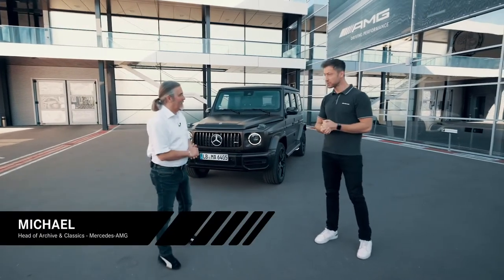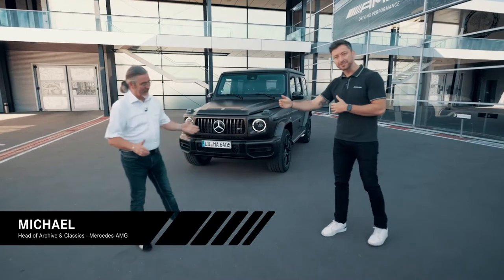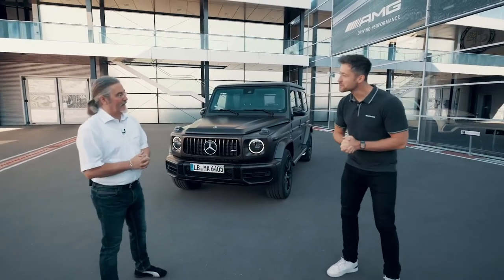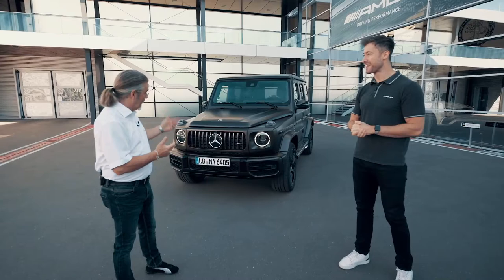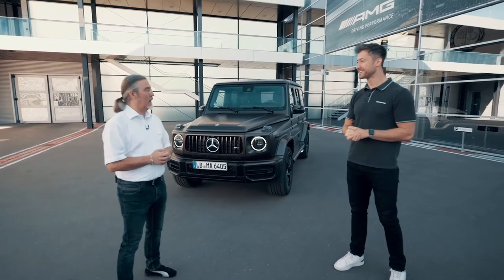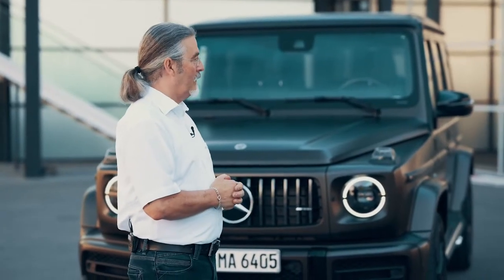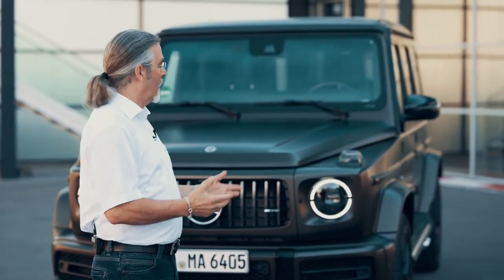Hello Felix! How are you? Very good, thank you. Unfortunately, we have to wait a little bit — there are still special times in which we work here. What have you prepared for us today? It's about the AMG G-Class, and I have a few old documents and old images in my archive as an introduction for this day today.